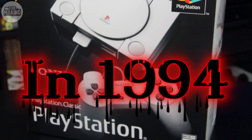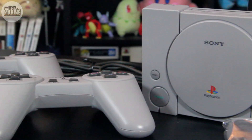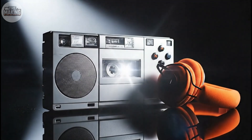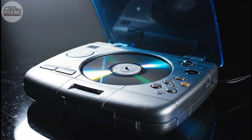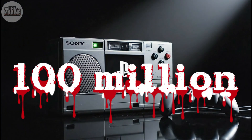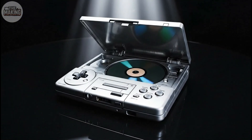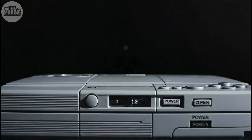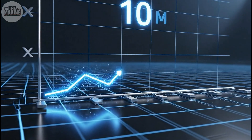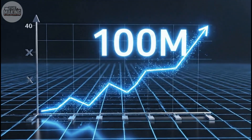In 1994, a company known for making Walkmans and stereos did something unexpected. Sony released a gaming console — not just any console, but one that would go on to sell over 100 million units and completely reshape the industry. This gray box killed the cartridge era. It brought Hollywood production values to living rooms, and it proved that sometimes the best way forward is to ignore what everyone says is impossible.